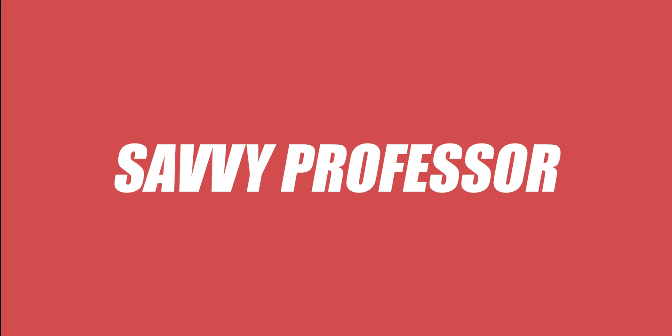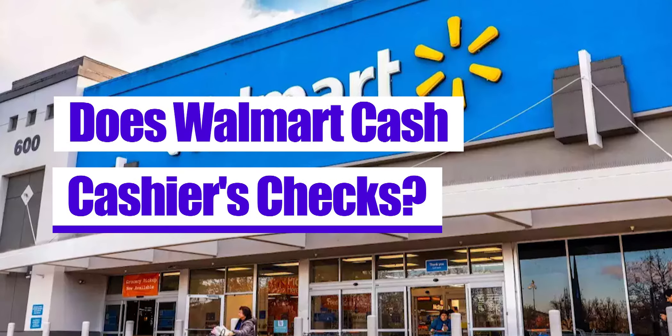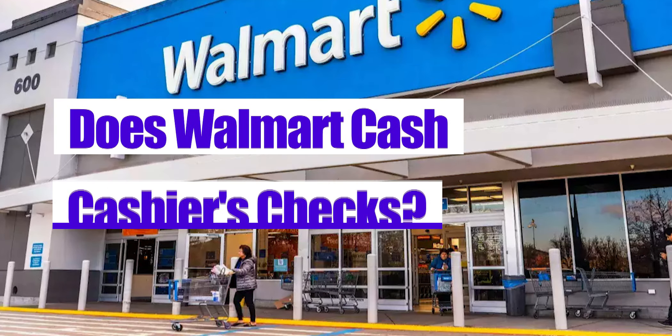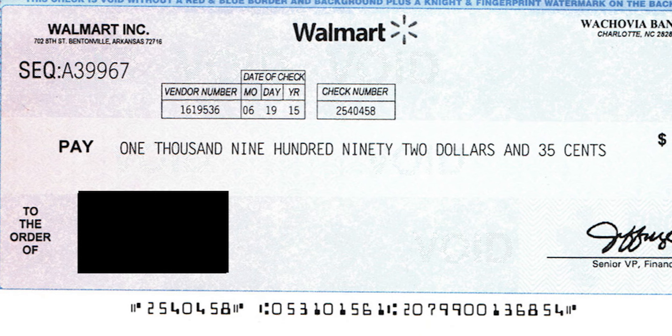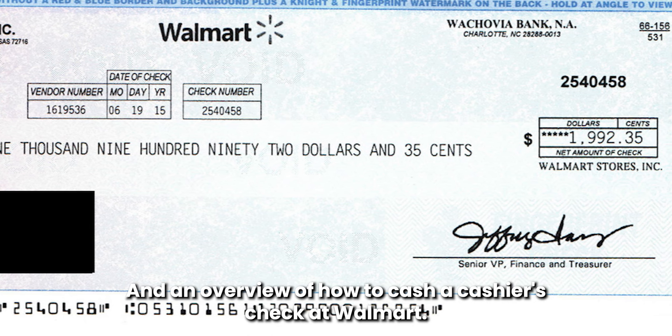Hi guys, this is Sarah from The Savvy Professor. Today, we'll answer the question: Does Walmart cash cashier's checks? Stick to the end for the answer and an overview of how to cash a cashier's check at Walmart.